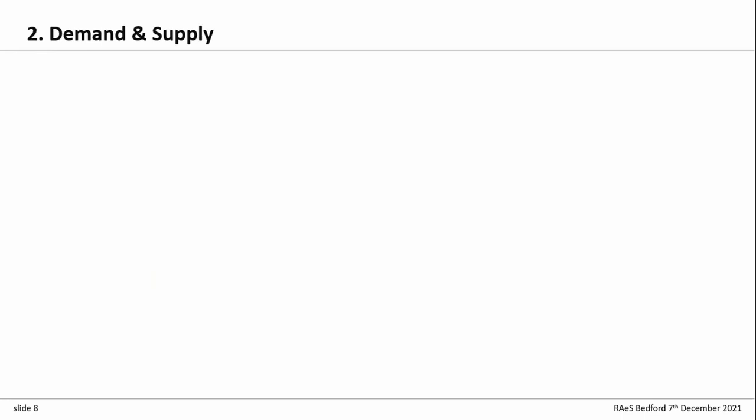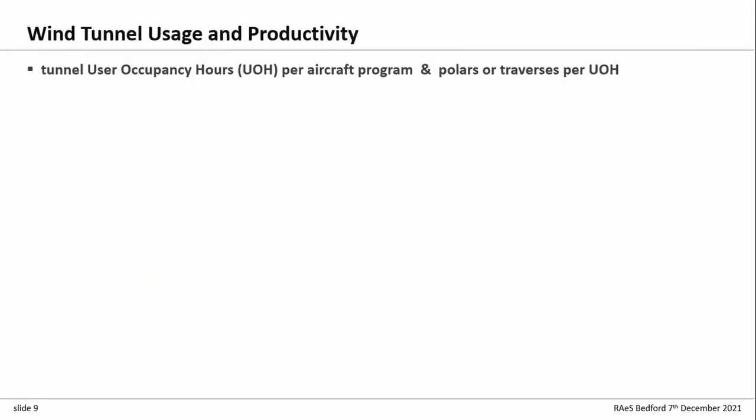What's the demand for these tunnels? Why do we need them and how many do we need? You can think of demand in terms of user occupancy hours — how many hours do you need in a wind tunnel for a particular program — and then within that, productivity: how many data points or traverses or polars can you do in that hour in your very expensive wind tunnel?